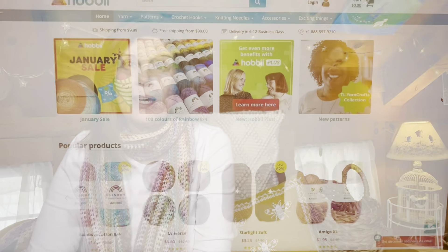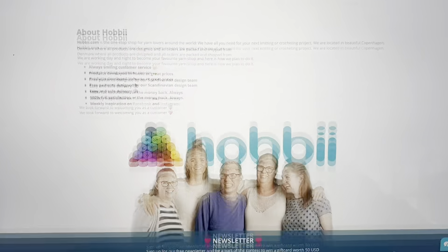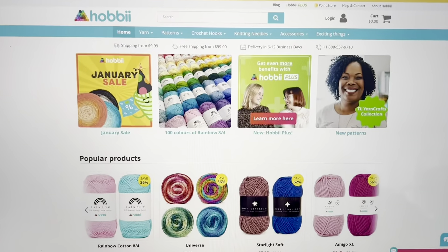I'm here to talk about a collaboration that I had with Hobby Yarns. Hobby is an online yarn store. They are based out of Copenhagen, Denmark and they have a fantastic website. Here's the Hobby website — it's very easy to use and they have a ton of different yarns. Everything you need is right here.